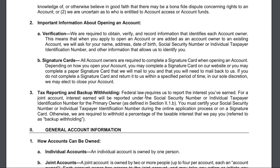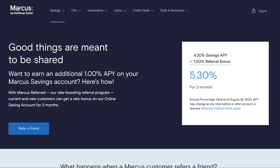For tax reporting, federal law requires Marcus to report the interest you've earned. For a joint account, interest earned will be reported under the Social Security number or individual taxpayer identification number for the primary owner. Now let me tell you about how you could earn an even higher APY on this Marcus by Goldman Sachs account.